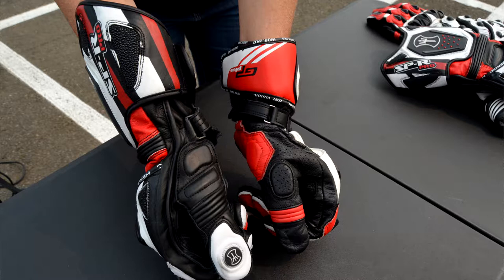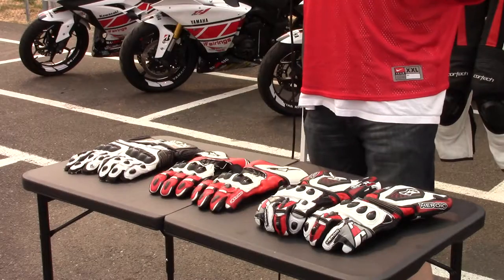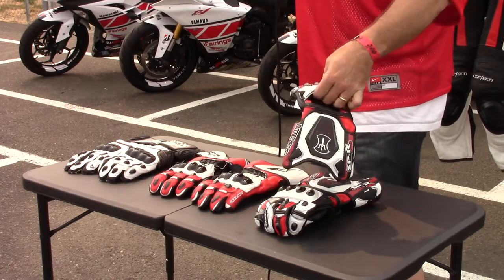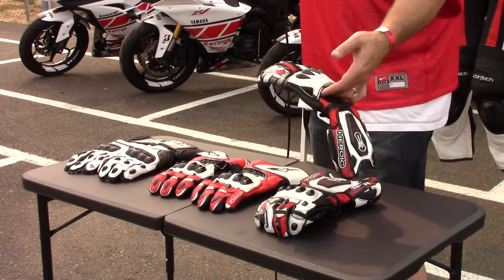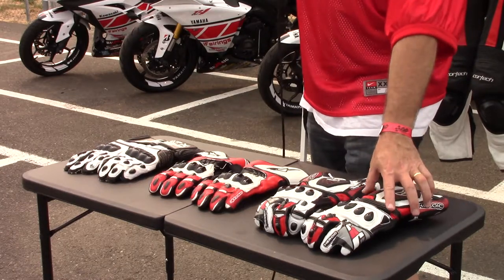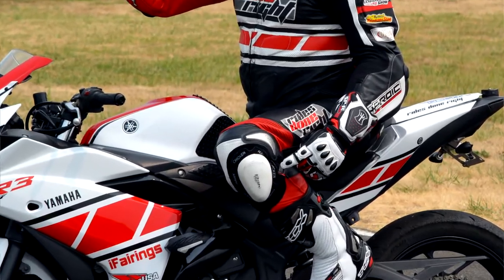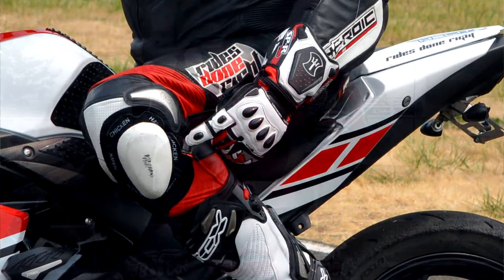They're comfortable to wear and you don't feel any funny seams — just a quality glove. I recommend them all day long. The price point is around $299, basically the same as what I paid for the Alpine Stars. By the way, you can spend a whole lot more on gloves if you want, but at $299 I would compare the Heroic Racing Apparel gloves to higher-end Alpine Stars and Dainese and everyone else out there with a lot more money on them. These are great for the money, so check them out — we'll catch you guys next time.